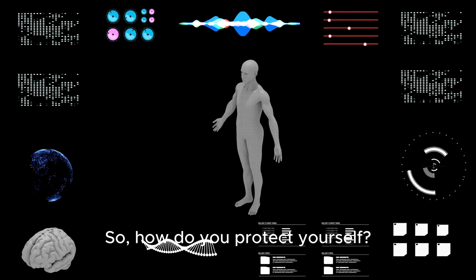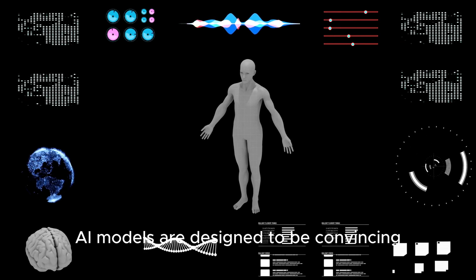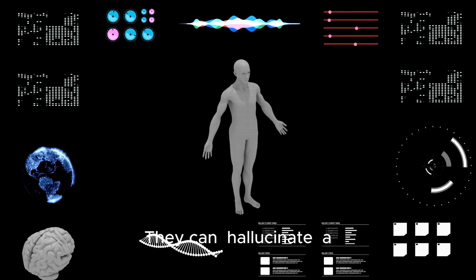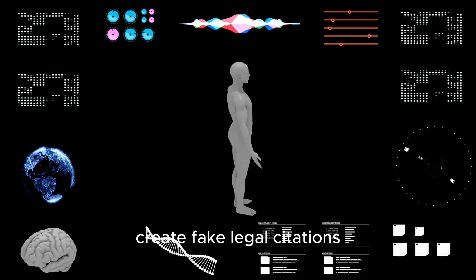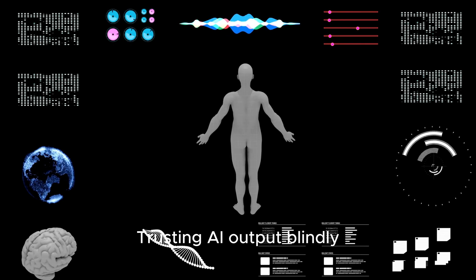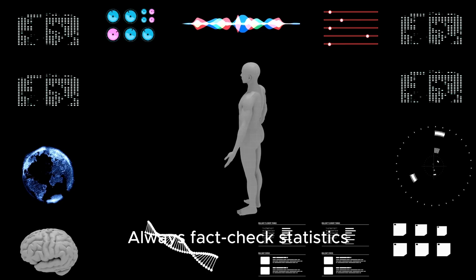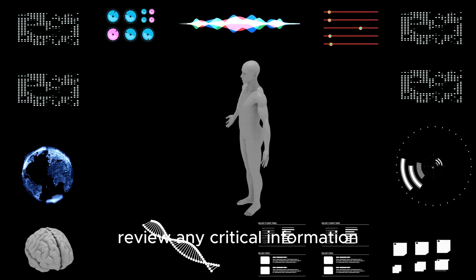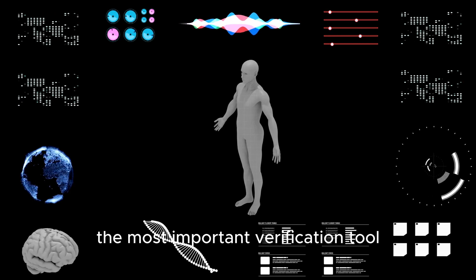So how do you protect yourself? First and foremost, you must always verify AI-generated content. AI models are designed to be convincing, not necessarily accurate. They can hallucinate — a polite term for making things up entirely. They'll invent facts, create fake legal citations, or generate flawed code that looks perfectly functional. Trusting AI output blindly is like navigating a minefield with your eyes closed. Always fact-check statistics, test code thoroughly, and have a human expert review any critical information. Your brain is, and always will be, the most important verification tool.